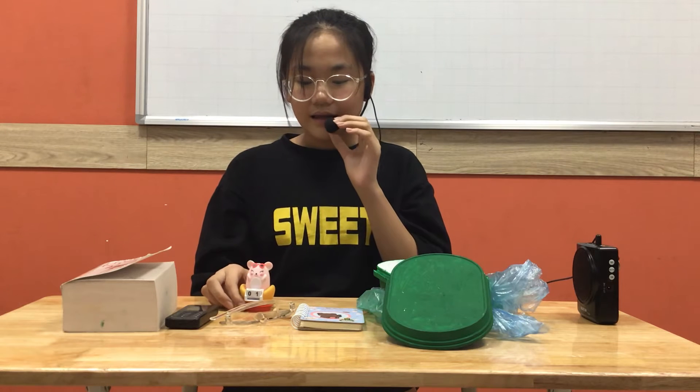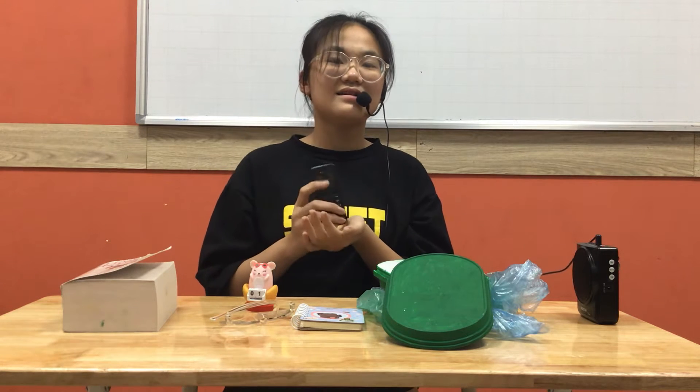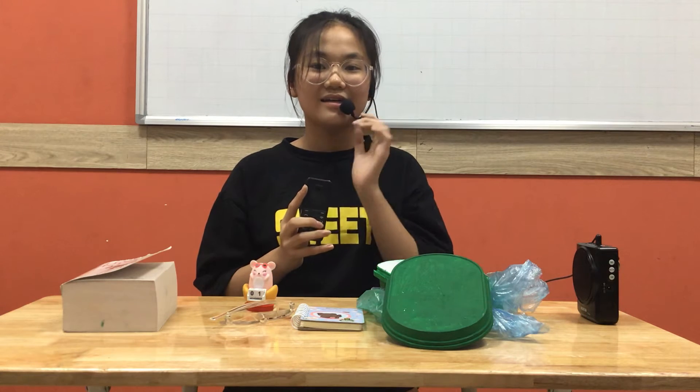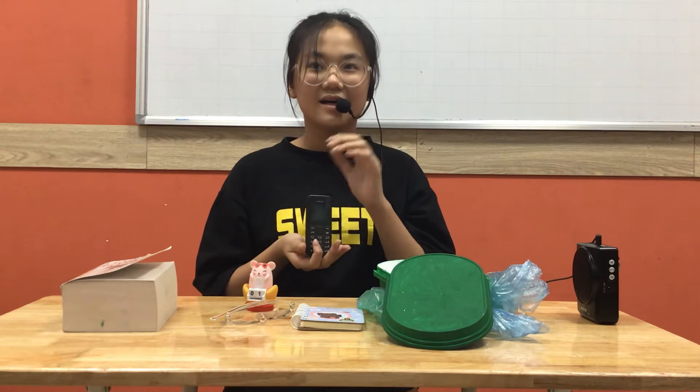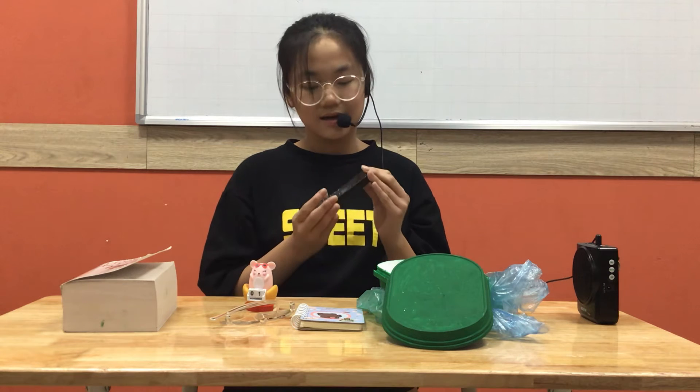Now I have 5 items. The first item is my phone. This is my first phone my dad bought for me when I was 8 years old. It is very important to me because I can call or send a message to my parents.